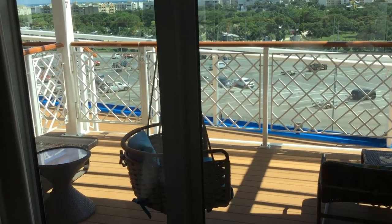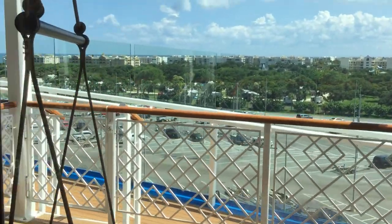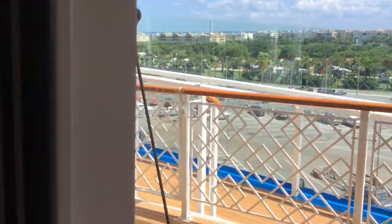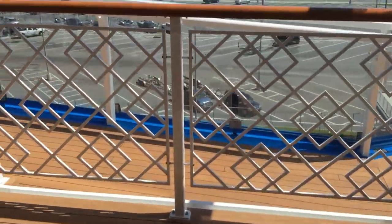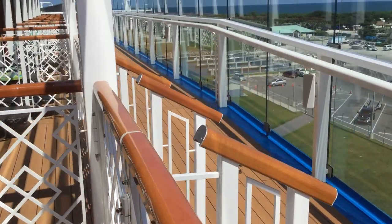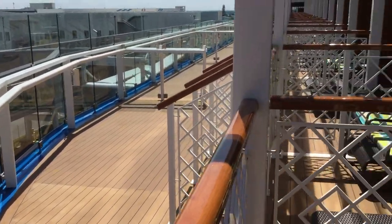The extra bonus of these Havana Cabana Suites is extra deep balconies and a private promenade. We'll give you a quick look at that. You've got wonderful lounger seating, a fun swing, and then you can step right out onto your private promenade. Now this is shared with the other Havana Cabana Suites, but still gives a really great space for you to enjoy here on board Carnival Mardi Gras.